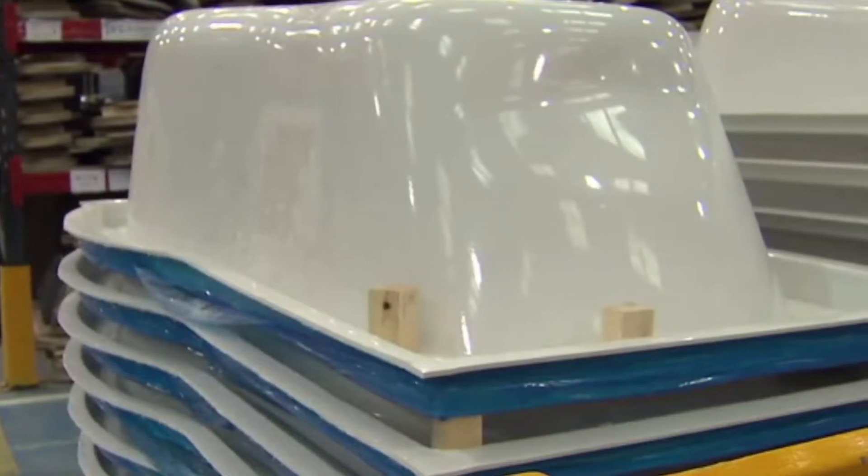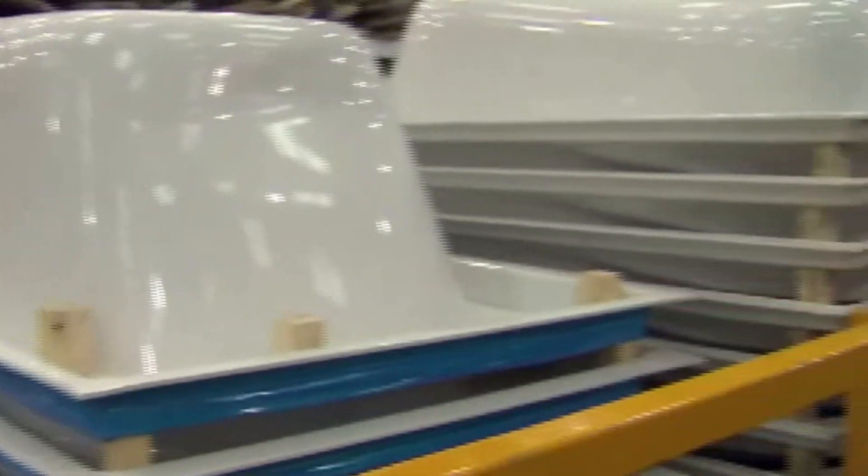Fiberglass laminators and fabricators apply layers of fiberglass on molds to form structures for boats, cars, and other products. They wear respirators and protective clothing for safety.